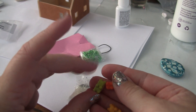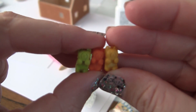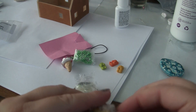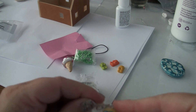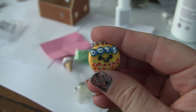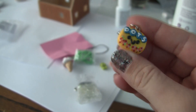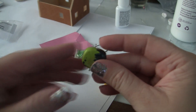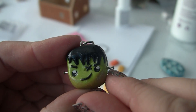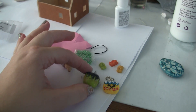Here are the tiny little gummy bears — those little guys are cute too. And then here's the dots charm with a cute little kawaii face; the dots look like they're hand-painted. And then here's the Halloween one — a cute little Frankenstein, even has the little bolts on his ears and a cute crooked smile.